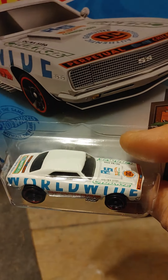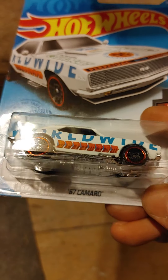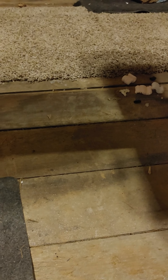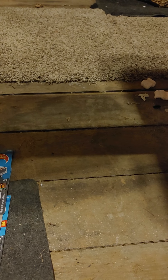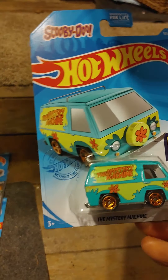Found one of these — this is a pretty cool little casting. The 67 Camaro. That's one of my favorite cars; I try and grab up as many of those as I can. I believe this is new for the E-Case, but you can quote me if I'm wrong — let me know if it's a carryover.